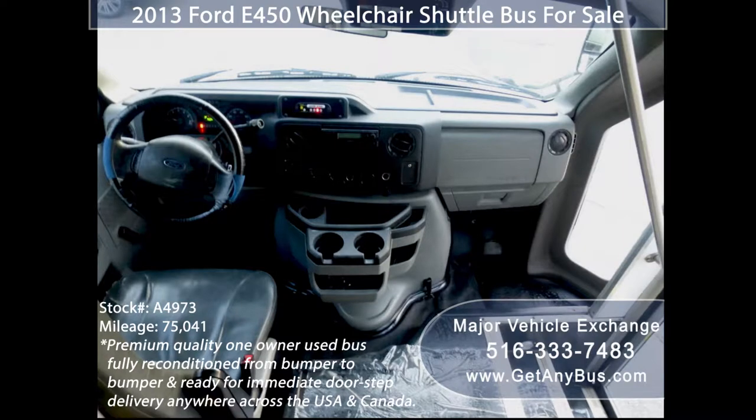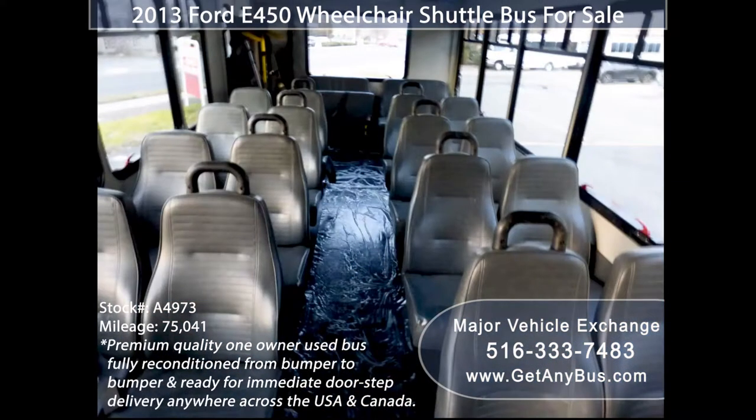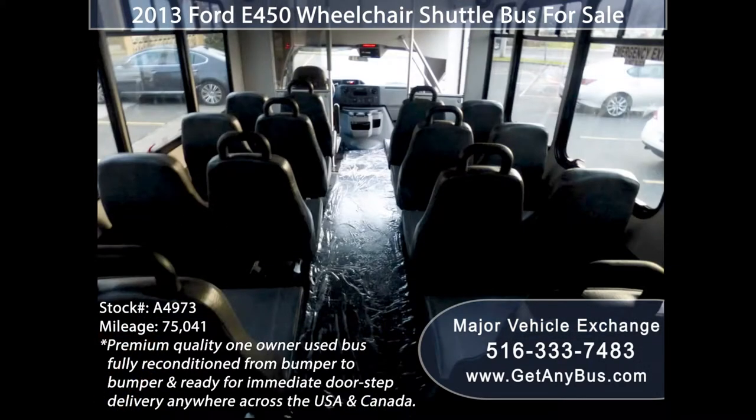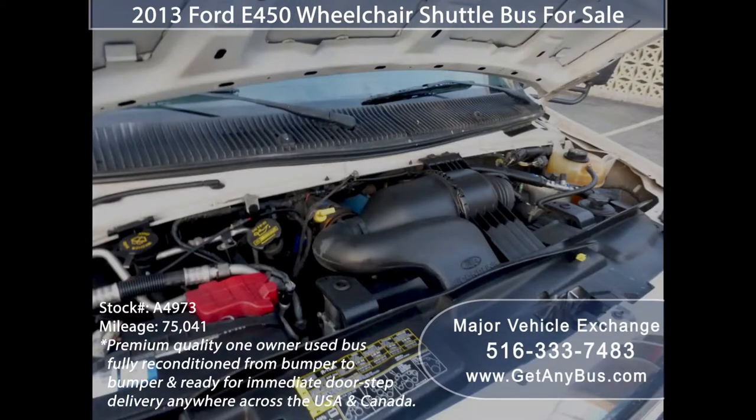Its interior looks almost new and provides comfortable accommodations for all passengers. Its seating arrangement is perfect for tours, charters, shuttle service, church, senior and adult daycare, retirement homes, handicapped mobility, schools, and much more. It is equipped with a low-mileage, rugged and dependable 6.8-liter V10 engine which delivers superb performance and power under load.